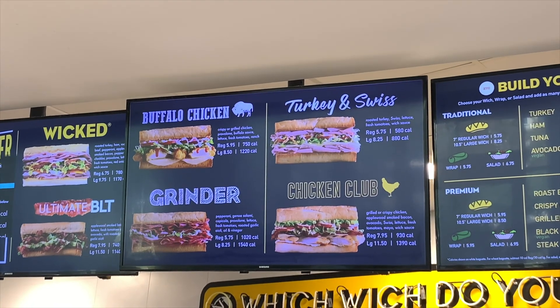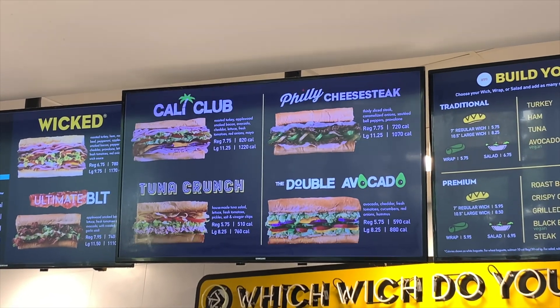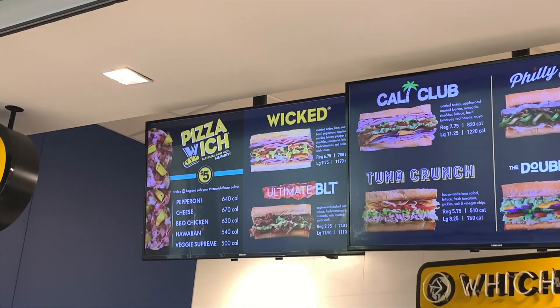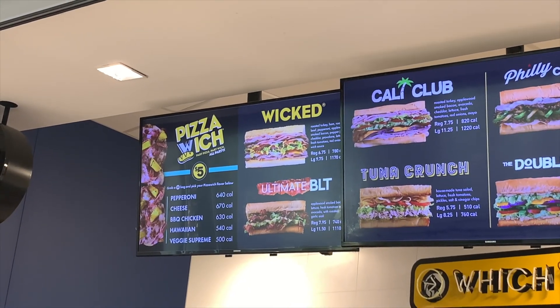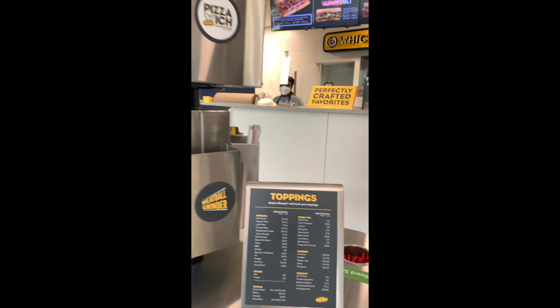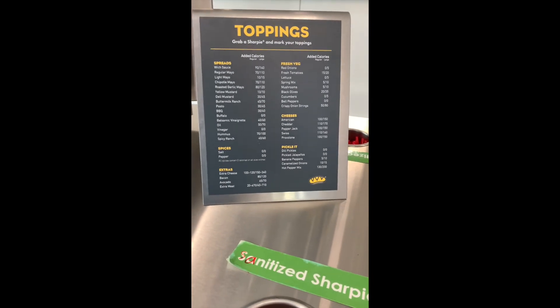If I had to pick a sandwich, I would choose the Wicked sandwich. It includes 5 meats and 3 cheeses: turkey, ham, roast beef, pepperoni, bacon, cheddar, provolone, pepper jack, lettuce, tomatoes, red onion, and mayo. And if not that one, then I would customize my own sandwich.